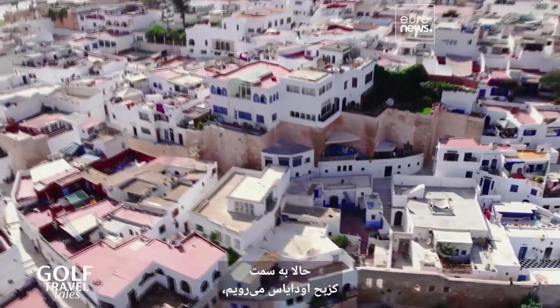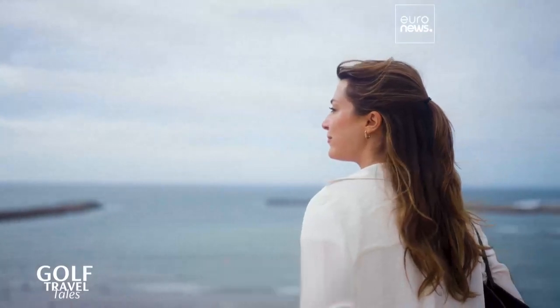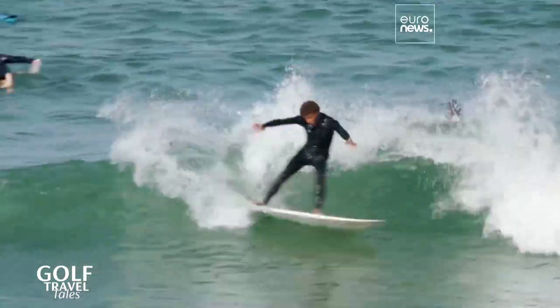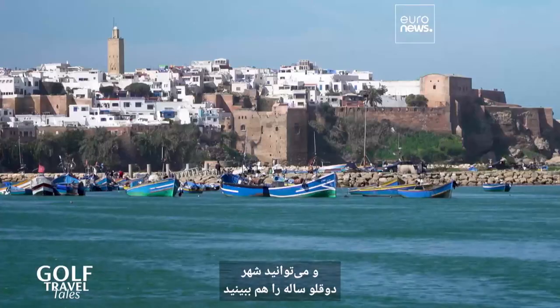We venture now to the Casbah of the Udayas, which is one of the most emblematic places of the imperial city. From here, you get this panoramic view of Rabat, where you can be entertained by the surf on the ocean. There are the fishermen in the Bouregreg River, and also you can see the twin city of Salé.